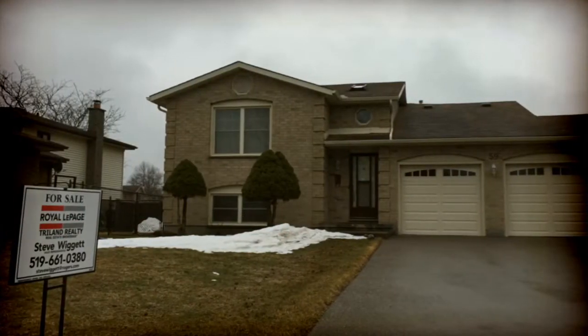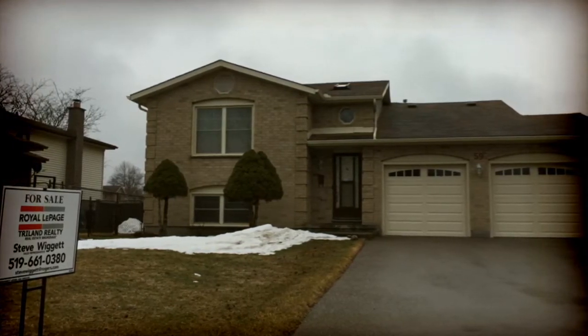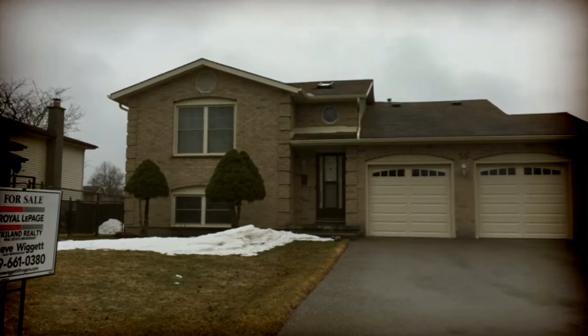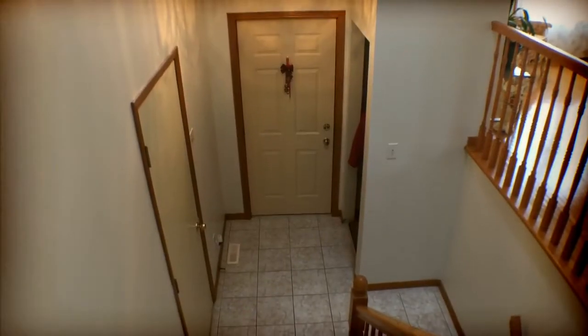Hi, it's Steve Wigga with Royal LePage Trial and Real Estate here in London, Ontario. Welcome to 59 Fairchild Place. This is a great raised ranch with a double car garage, many updates throughout, and located on a nice quiet court. Let's go on in and have a look.